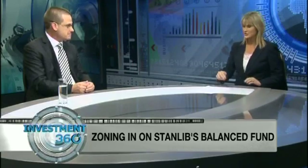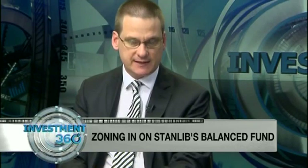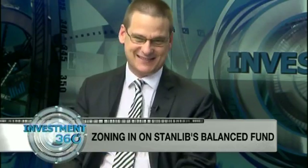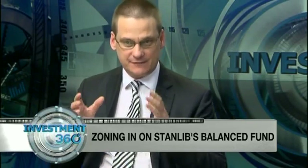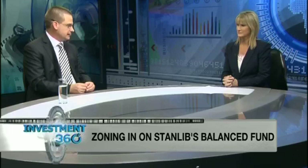Why specifically have you chosen ABSA and First Rand over Standard and Ned Bank? We see ABSA as a turnaround situation. Management is fixing the retail business — trying to get clients back that they've lost over the last 18 months. It's now Barclays Africa. They're fixing the South African business and starting to do work into Africa, which should start adding to the bottom line over the next couple of years.